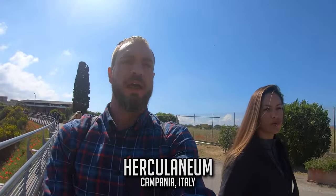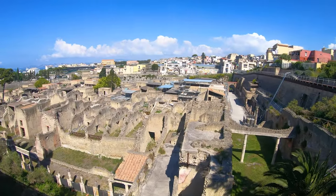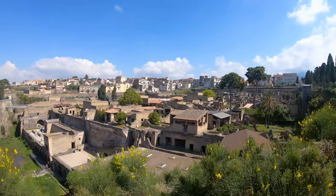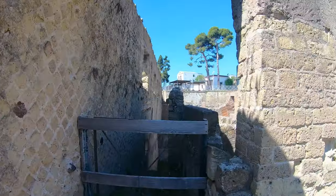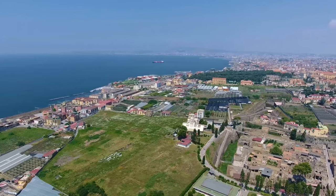We're here at Herculaneum, and I will give you all the information on this place in post, because I literally know nothing about it — just that it was a cool spot to go to. I'll tell you more about Pompeii, but I guess this town suffered the same fate as Pompeii, just better preserved and smaller. It still looks pretty extensive — probably going to take us 45 minutes to an hour to walk through here.